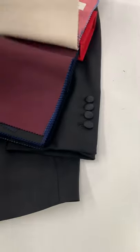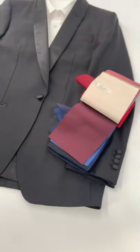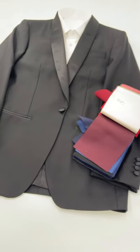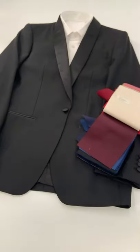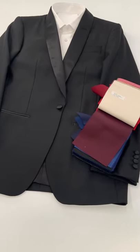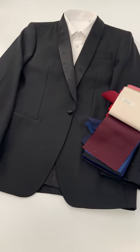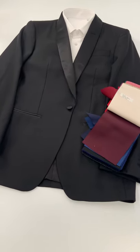Any shawl collar tuxedo that we do has a lot of different options for design and, of course, a custom fit. Depending on what you're looking to do, we will send you swatches in the appropriate color and texture based on our conversations, and also try-ons in your home try-on kit.